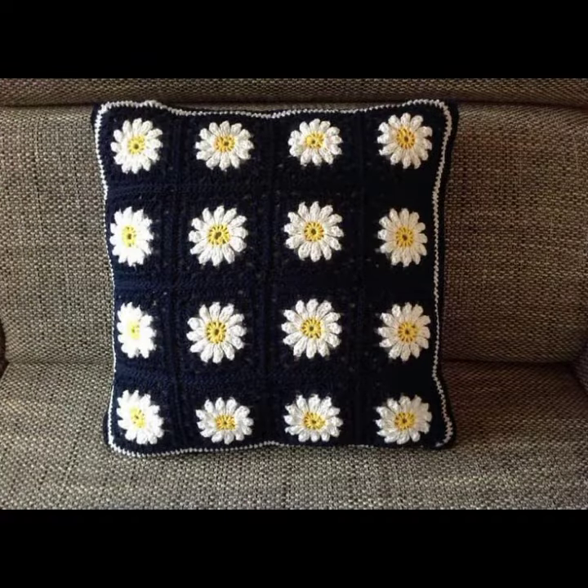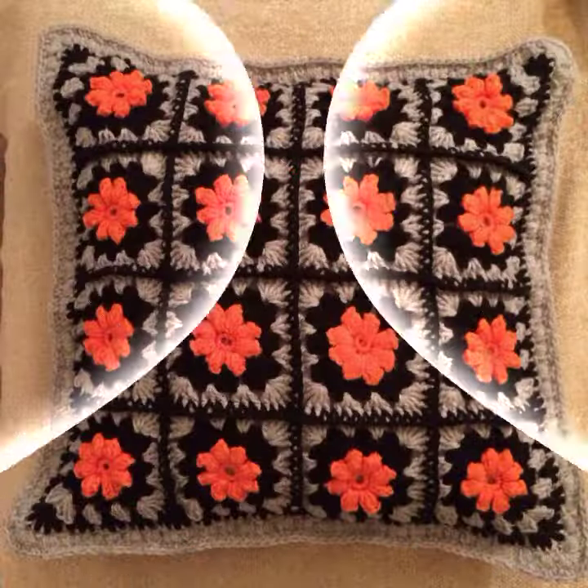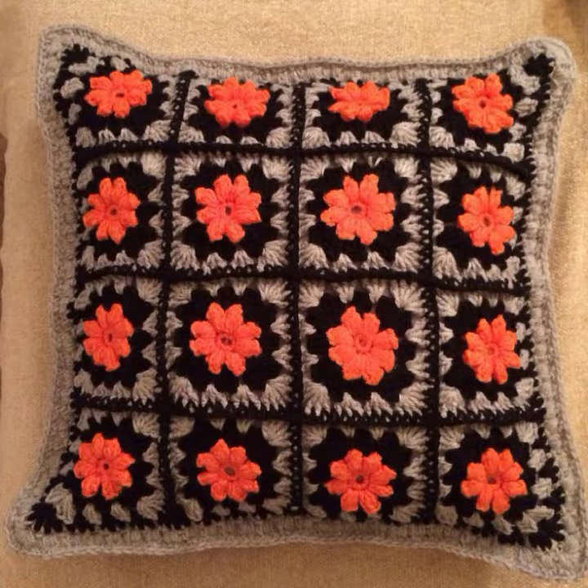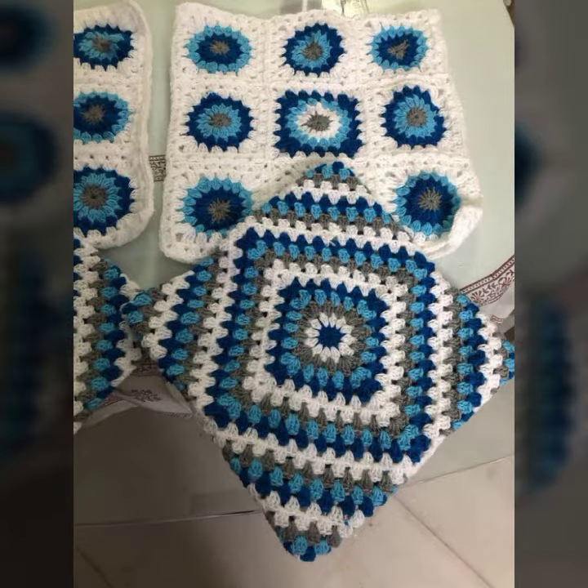Flower cushion cover designs decorated with flowers, beaded stones, ribbon — beautiful designs. You can make these very beautiful designs and ideas. If you know crochet work, you can easily make simple and stylish beautiful crochet cushion cover designs.